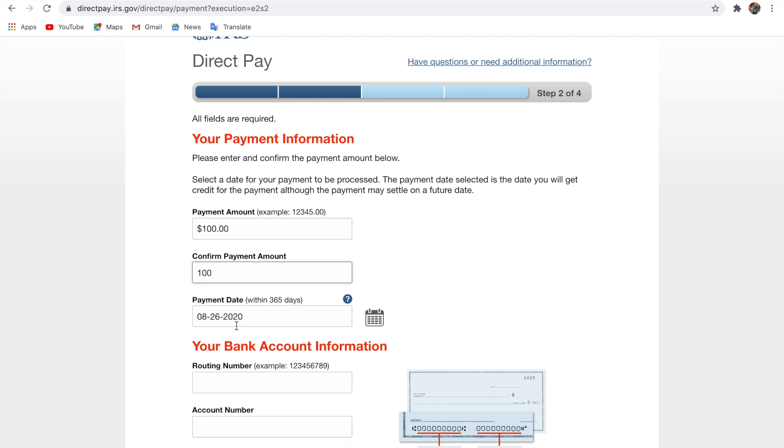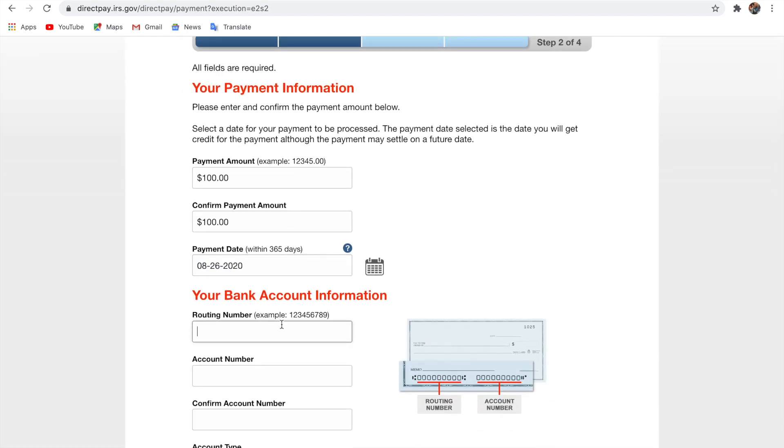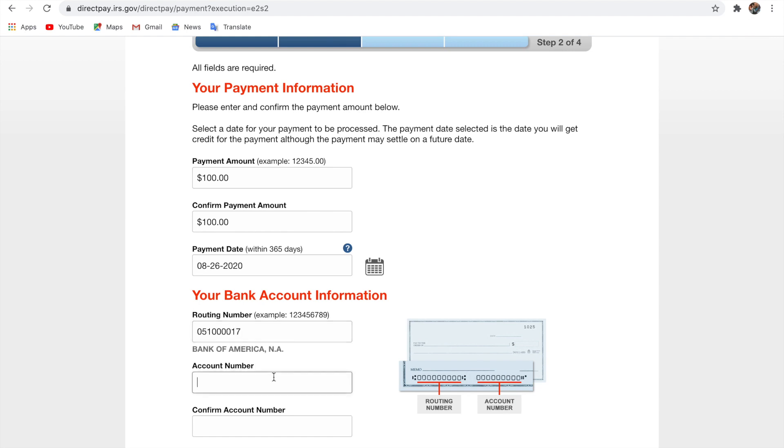For the payment date, put in the date the money will be available. If the money is available now, use today's date. If it won't be available until the first, put that date in. Then enter your bank account details — your routing number and your bank account number.